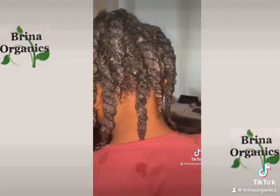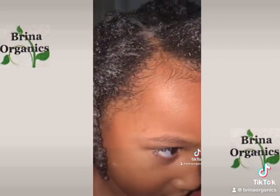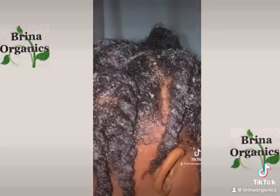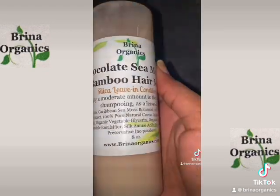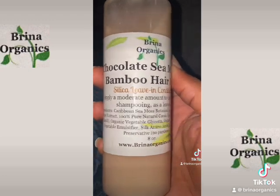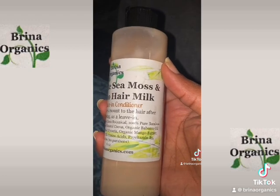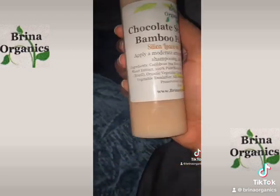Co-wash is just washing your hair with conditioner instead of shampoo. It's good for kinky textured hair, curly hair, or hair that tends to be dry. I already started the process and detangled her hair using the Brina Organics chocolate sea moss and bamboo hair milk leave-in conditioner. It was really easy and it smells like chocolate.